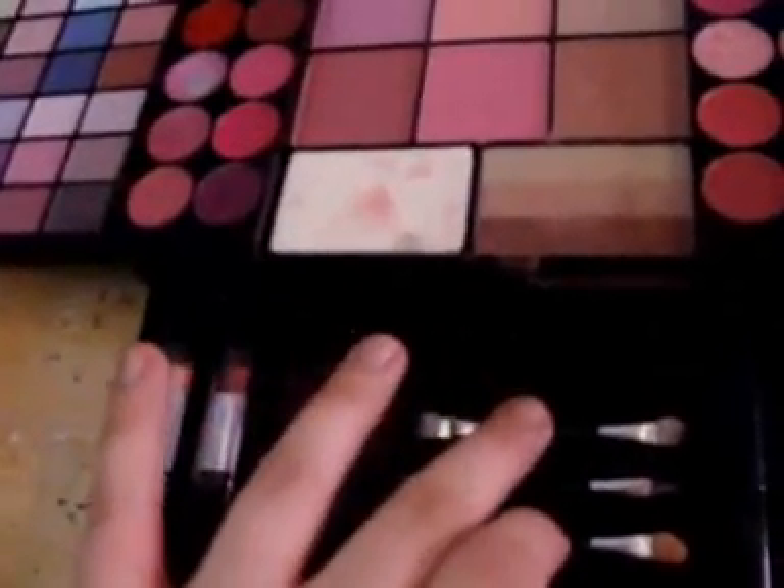Then there are two lipsticks, two eyeshadow brushes, a lip brush, a blush brush, two lip liners, and two mascaras — a brown and a black.